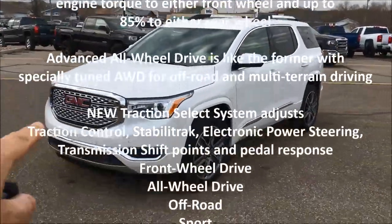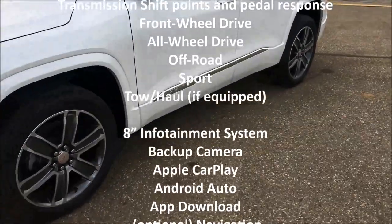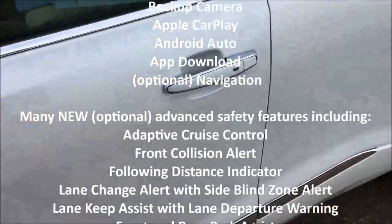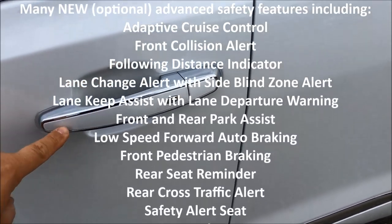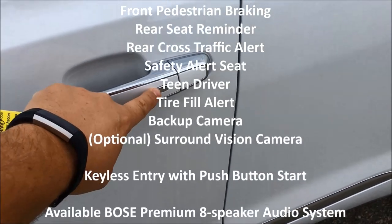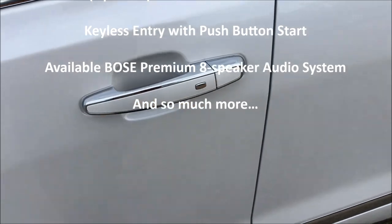Gorgeous vehicle. You can see the gorgeous Denali grille. Moving in, you've got the Denali-specific wheels. Moving on down, you can see the Denali badging, and right here you can see the doors that are painted to match with that chrome insert. Proximity sensors on all doors — touch once unlocks just that door, touch twice unlocks all five doors.